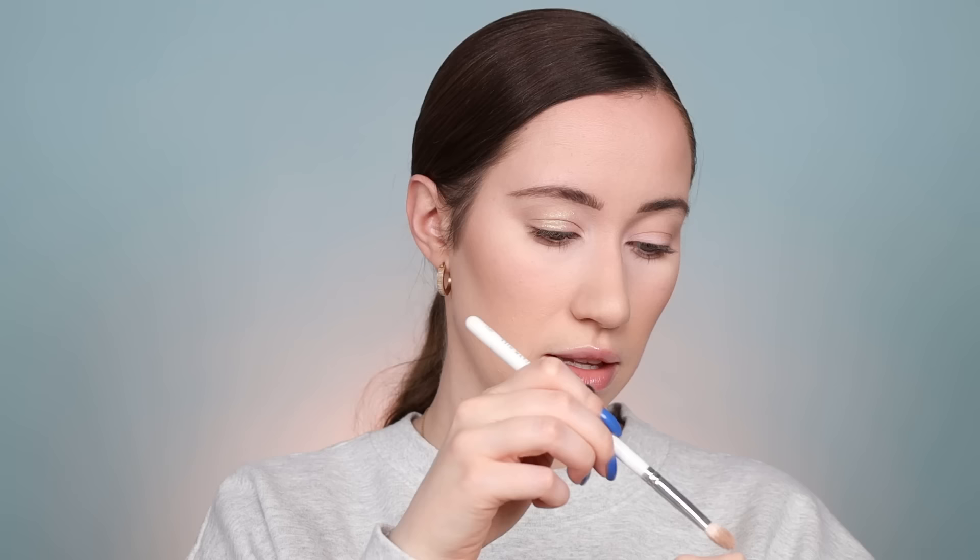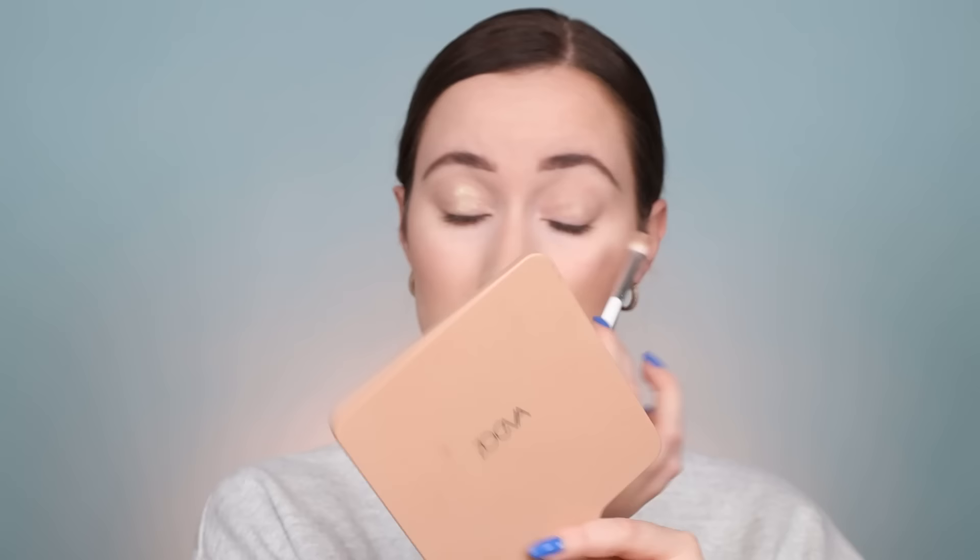Hi friends! A couple of weeks ago I had my new friend Johnny Ross come on my channel — he literally flew to Utah to film a collab with me. You guys seemed to love the video so much, which I'm so happy about. We did a video using all drugstore products and the products that he used looked amazing, and I hadn't tried the majority of them, so I bought them.